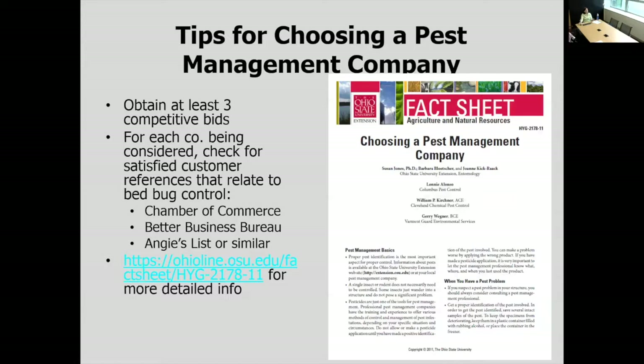What is your experience with bed bugs? You might have been in business for 30 years, but if you've only been doing bed bug work for one year, that's a totally different aspect. What types of treatments do you do? What types of chemicals? Give me a cost estimate. What sort of service agreement do you offer? You should obtain at least three competitive bids when choosing a pest management company. For each company, look at satisfied customer references that directly relate to bed bug control. Some companies may do excellent cockroach control yet not be up to speed for bed bugs. You can also check the Better Business Bureau, Angie's List, and similar resources for actual feedback from customers.